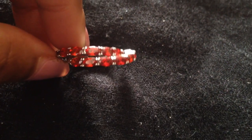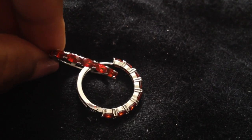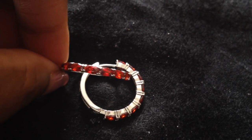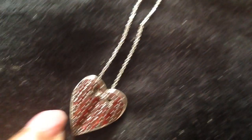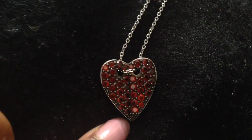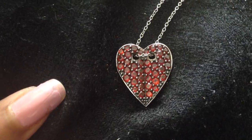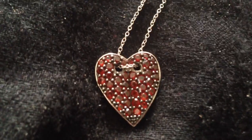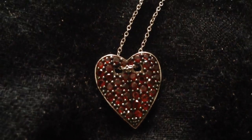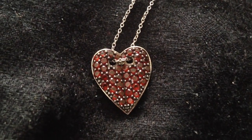Here I have some garnet hoop earrings — sterling silver hoops with garnets. You really can't go wrong with garnets; garnets range in color and quality. I also have a garnet heart here — hearts and red stones, you can't go wrong there. How pretty is that?